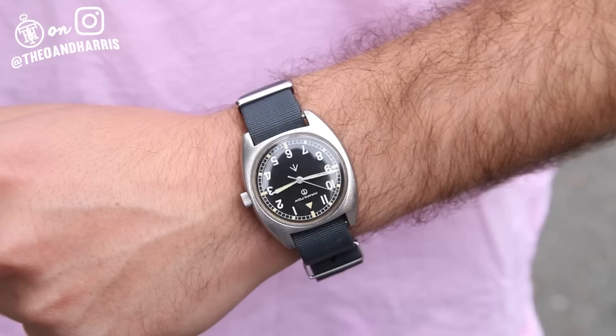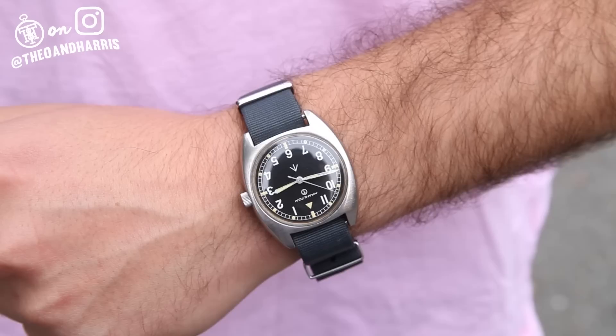We could not be more excited to offer this Hamilton W10 in the watch shop at theoandharris.com. Don't walk, run.